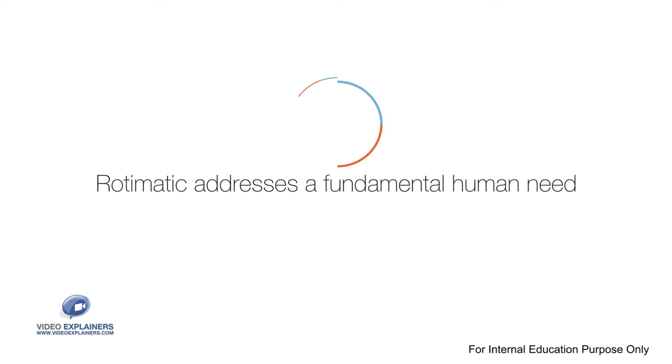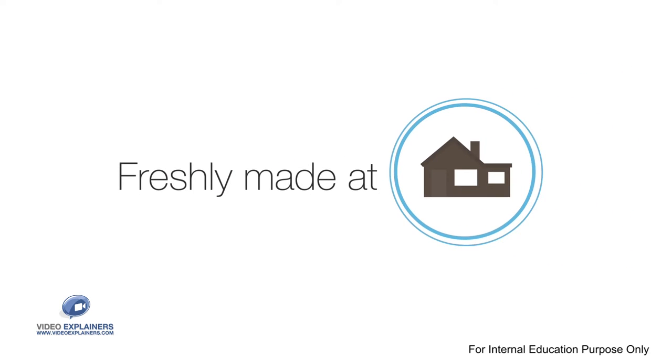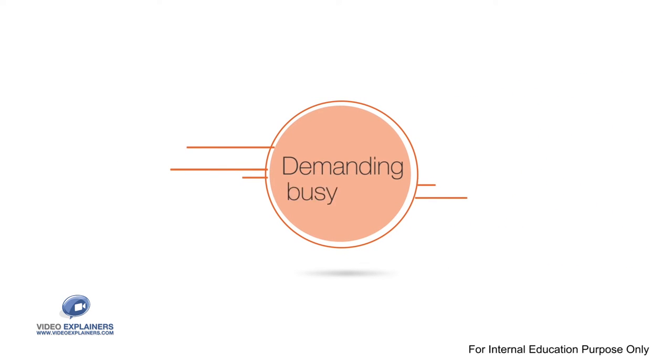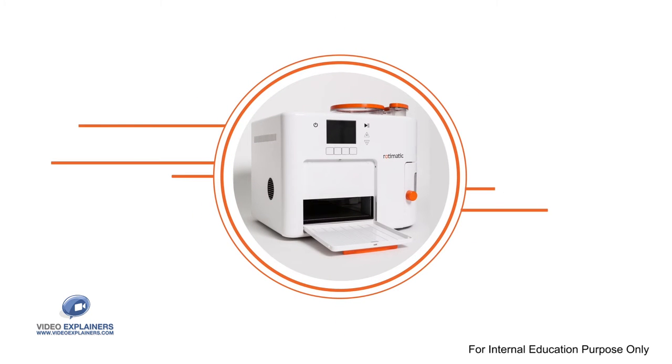Rotimatic addresses a fundamental human need: food. Eating food freshly made at home is the healthiest, but with demanding busy lives today, cooking daily is a hassle. Rotimatic knocks the hassle out of eating healthy.